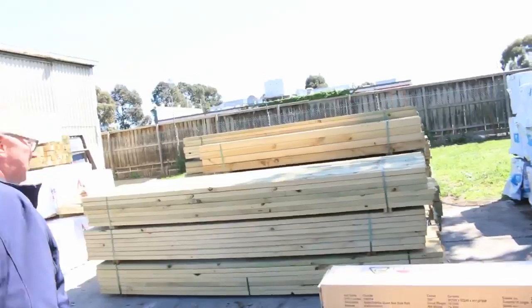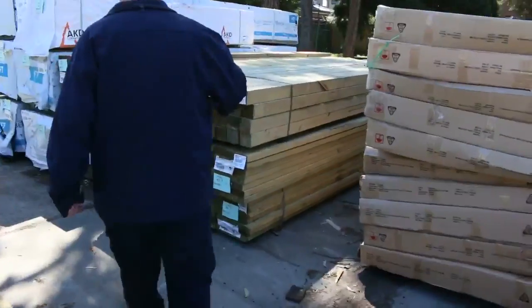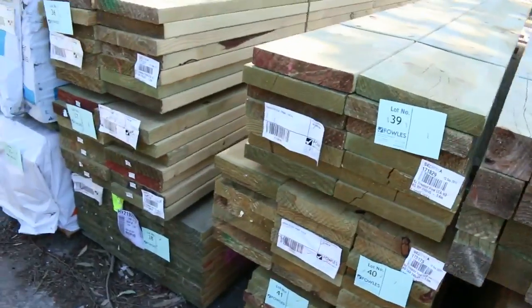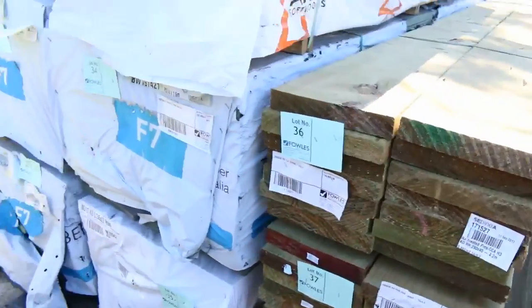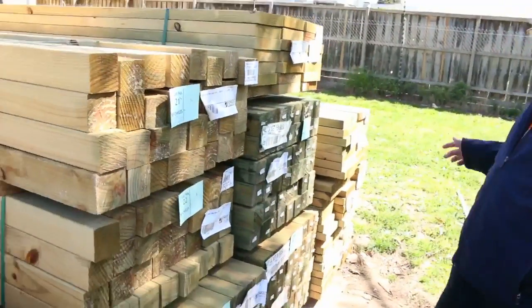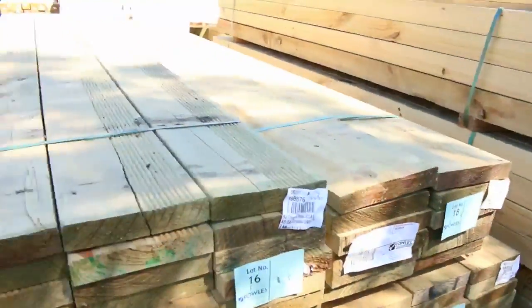Over here we've got a bit more treated pine. I can see some posts and some 240 by 45 treated. We've got a bit of F7 termite treated in the 190 by 35 — that'll be nice stock. More treated pine and posts over this side as well.